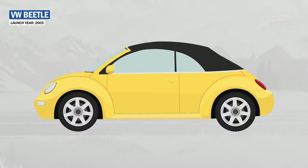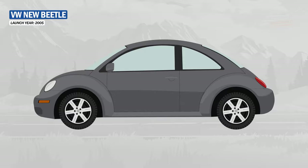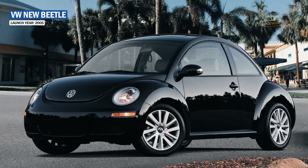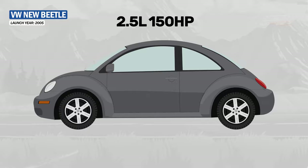In 2003, Volkswagen introduced a convertible version of the new Beetle. As time was passing, the new Beetle could no longer be called that forever. So in 2006, Volkswagen introduced a revised version for both the hatchback and the convertible, now with more angular bumpers and fenders with creases. The biggest change was under the hood, where a 2.5-litre 150 hp engine was introduced, with the TDI diesel model being discontinued.